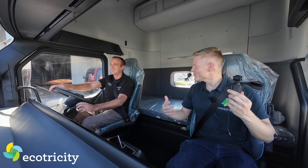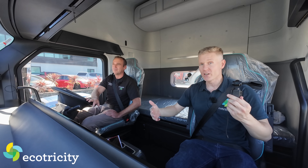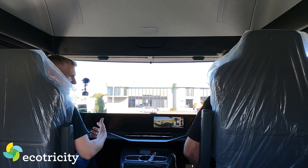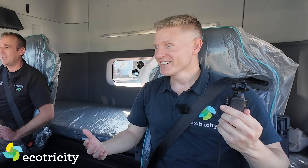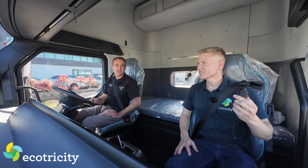Working in the industry with a lot of traditional diesel truck drivers - are they on board with this or scared of it? They're absolutely loving it. The jaw drops when you tell them the price because they're all expecting high pricing.